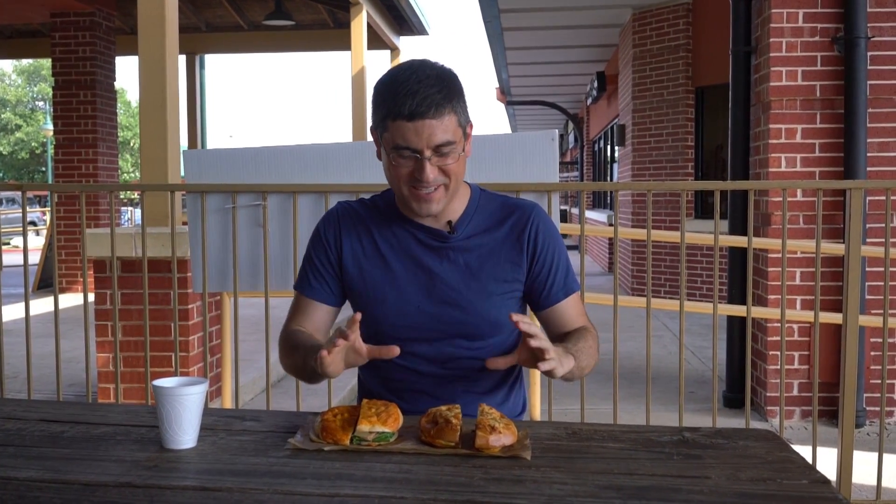What's going on guys? Bobby with Consumer Time Capsule back with another review for you. Today we're coming to you not on location at Einstein Brothers Bagels because they don't want us there. We're at some brewery, but we are reviewing Einstein Brothers Bagels.